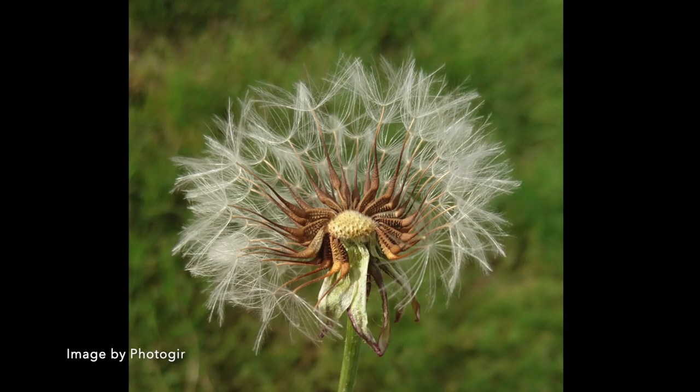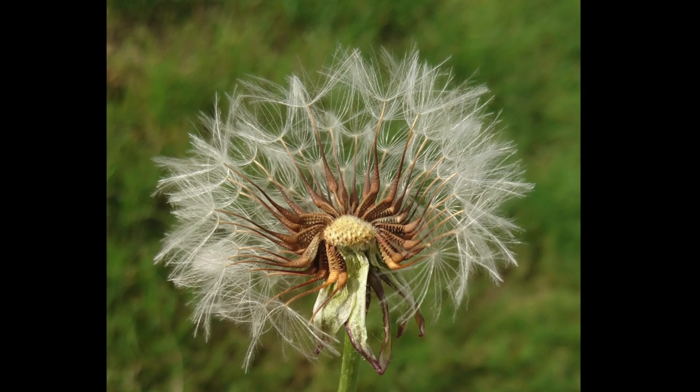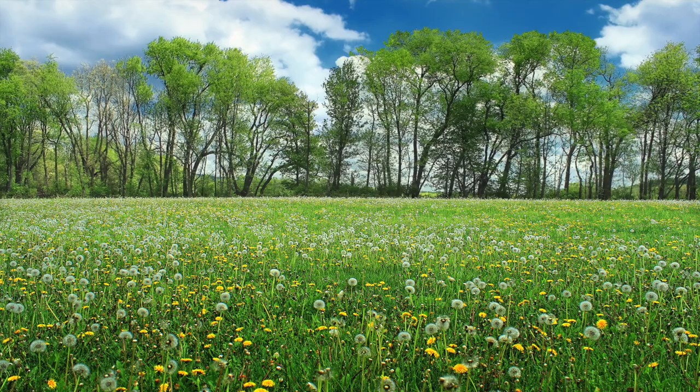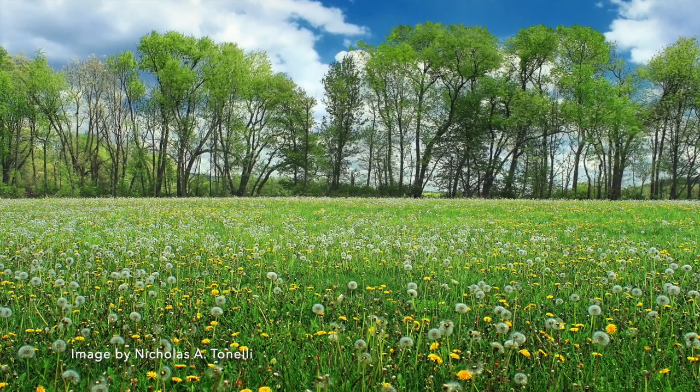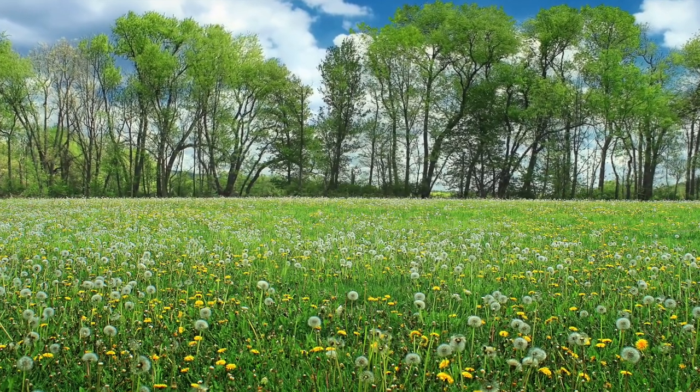After the flower is done blooming, dandelions make a bunch of brownish seeds. Each seed is attached to a feathery structure. You have probably seen those seeds next to the yellow flowers — they look like two different flowers growing together.